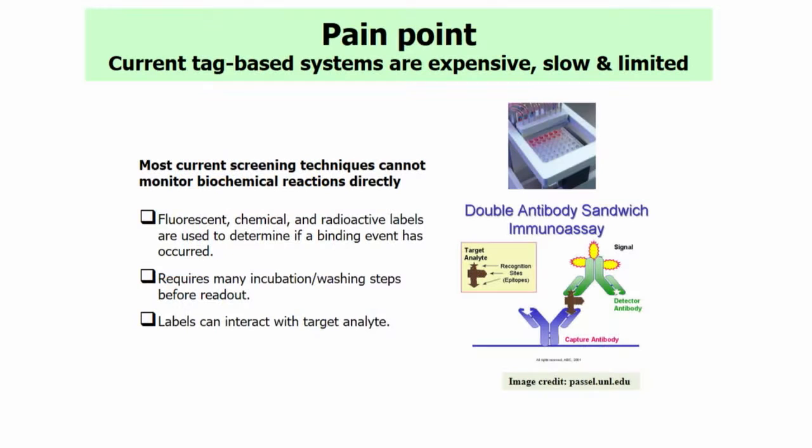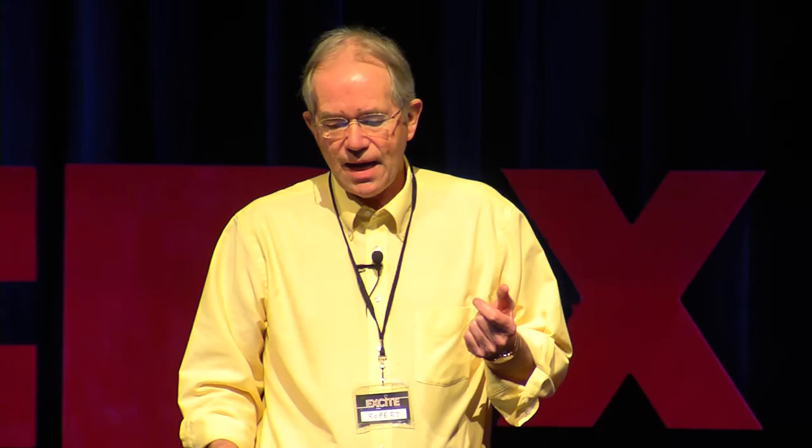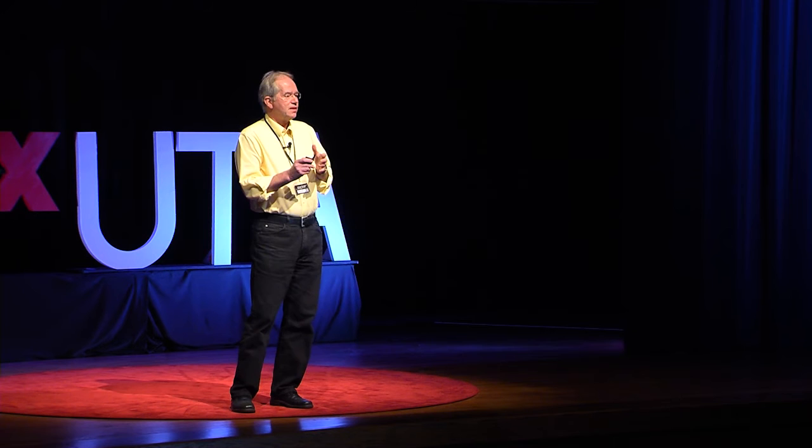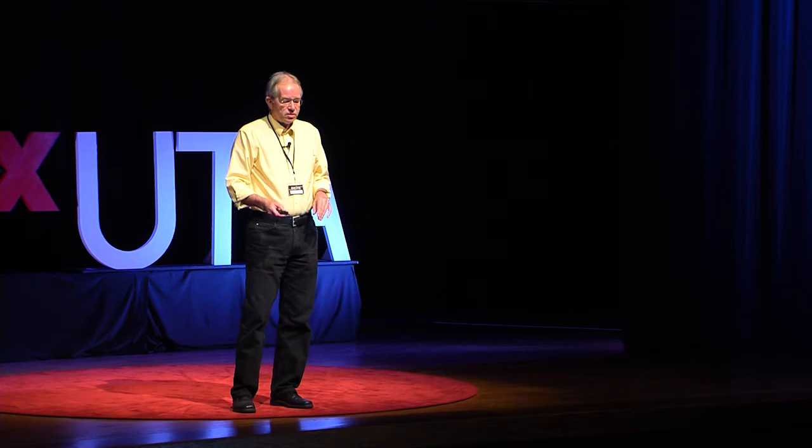The pain point we're trying to solve is that current technology is tag-based — to see your reaction, you literally have to put a label into the chemical reaction to see if something happened. In other words, you have to pollute your materials to see the reaction. For example, there is a double antibody sandwich immunoassay where you have a capture antibody, and you want to see if the antigen was captured. You have to put a big green label molecule that says something happened, and then radiate light to confirm. This is a very cost-intensive and time-intensive method.